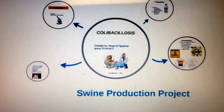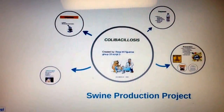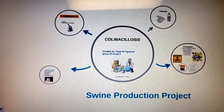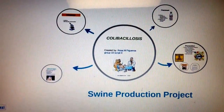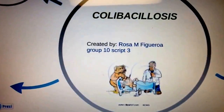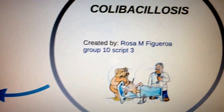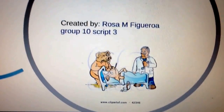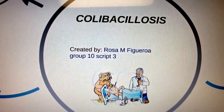Hello, today I'm discussing colobacillosis, diarrhea associated with E. coli that is naturally present in the pig's small intestine. This disease occurs in all small swine-raising countries and affects piglets one to three days through two to three weeks post weaning.